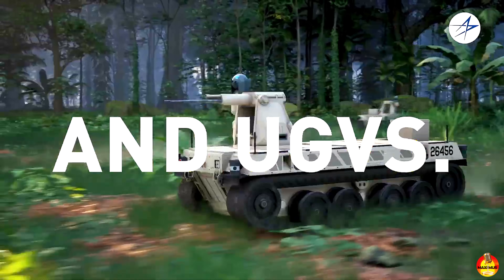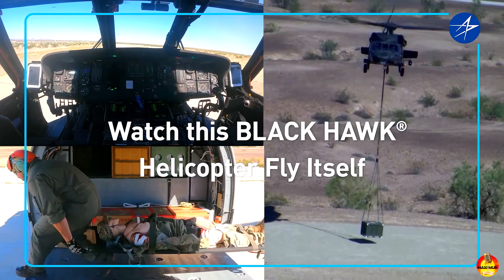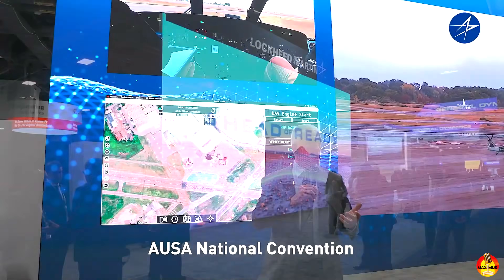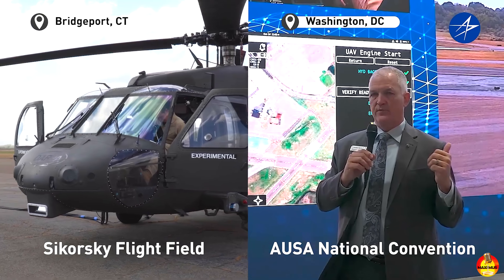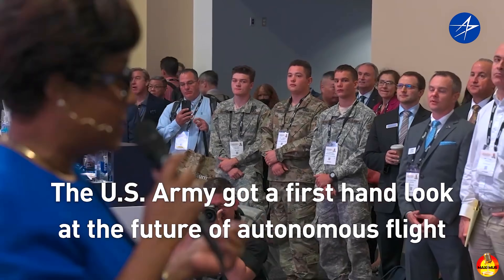A U-Hawk demonstrator converted from an ex-U.S. Army UH-60L was on display at the AUSA, the Association of the U.S. Army's main annual conference in Washington, D.C., which opened Monday, 13 October. Sikorsky also refers to the design as the S-70 UAS, or Unmanned Aircraft System, with S-70 being the company's internal model number for the H-60 variants.